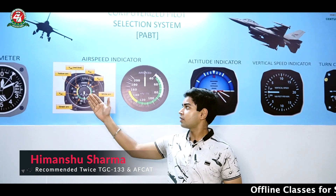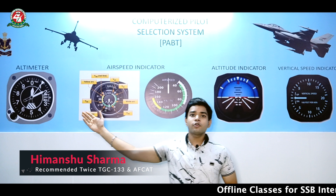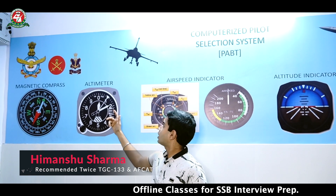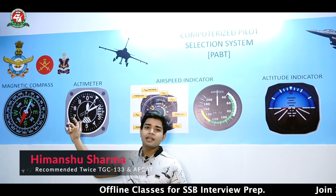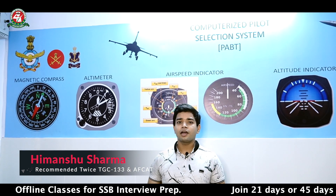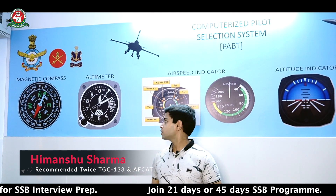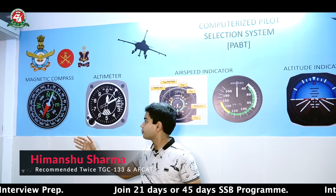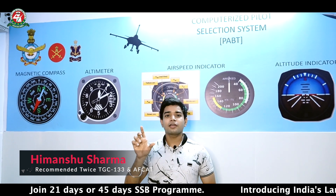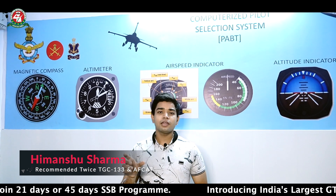When we go into an aircraft, we see six instruments, which are right in front of you. If you follow along, you will see a magnetic compass and an altimeter. The magnetic compass is an instrument that shows the direction or heading in which the aircraft is pointing. In our CPSS, an aircraft symbol is placed on the compass, and whichever direction the aircraft symbol points, that is the heading of our aircraft.